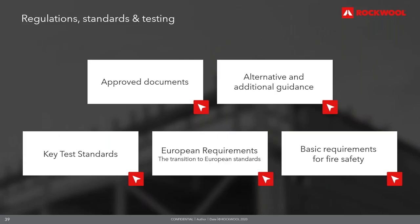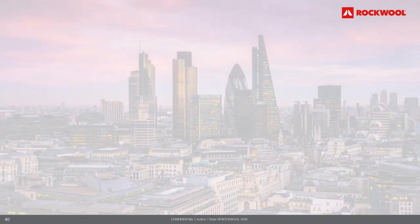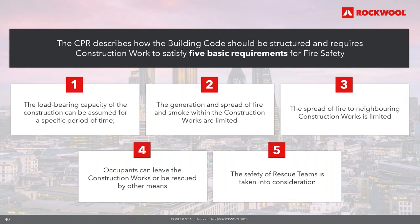The Construction Products Regulation lays down harmonised conditions for the manufacturing of construction products. Annex 1 requires construction works to satisfy five basic fire safety requirements: that load-bearing capacity can be assumed for a specific period; that generation and spread of fire and smoke within the works are limited; that spread of fire to neighbouring works is limited; that occupants can leave or be rescued; and that the safety of rescue teams is taken into consideration.